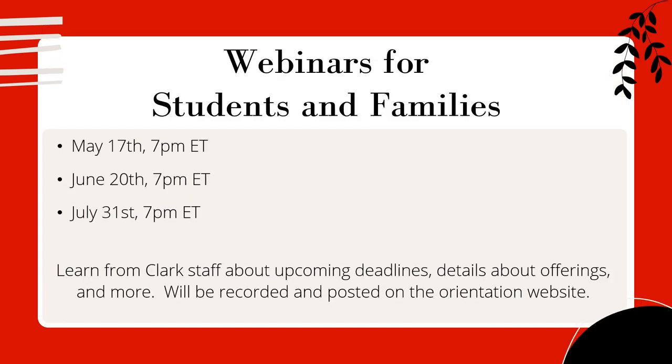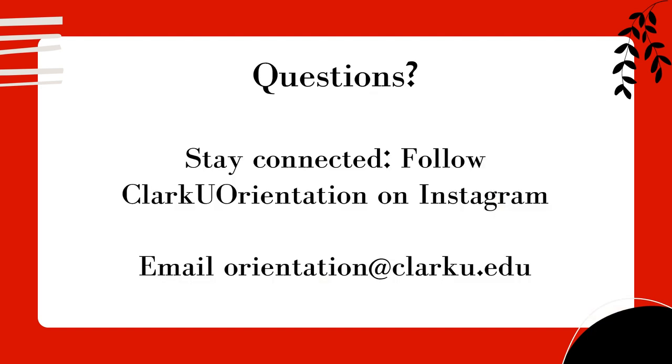If you have any questions about the checklist, check out our webinars. We hosted one on May 17th about housing, available on the orientation website. Upcoming webinars: June 20th — all about registration and advising, with the video posted the next day; and July 31st, a final webinar to address any last-minute questions before orientation in August. Please follow us on the Clark U Orientation Instagram page and email us at orientation@clarku.edu for any questions specific to your situation. We thank you for joining us today, hope your questions were answered, and look forward to seeing you for registration and orientation in August. Bye!